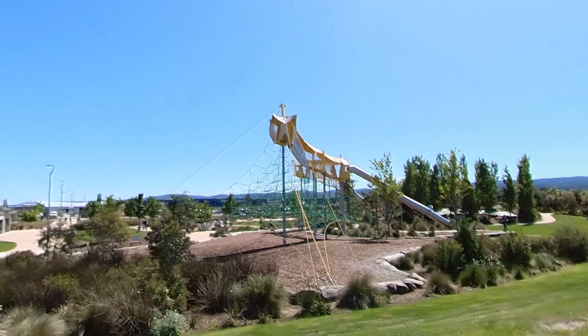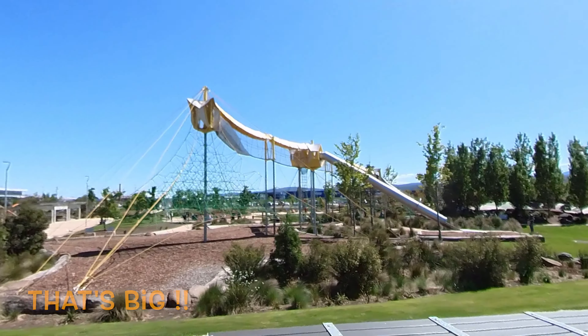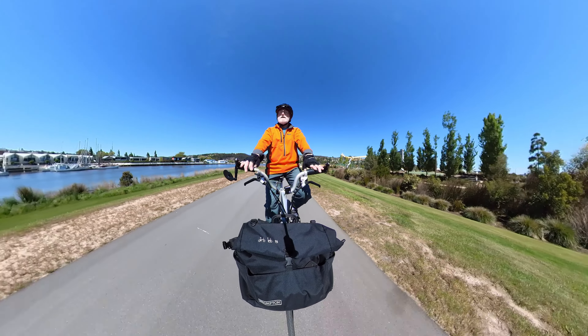On our left is a much loved children's climbing frame. Isn't it big? Wouldn't you have loved to have climbed up that as a child and slid down all those slides?